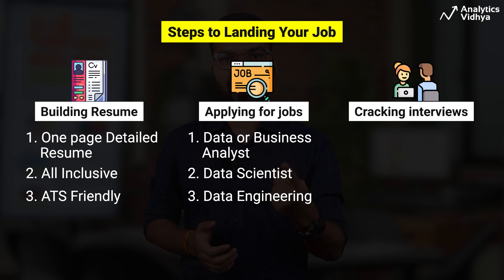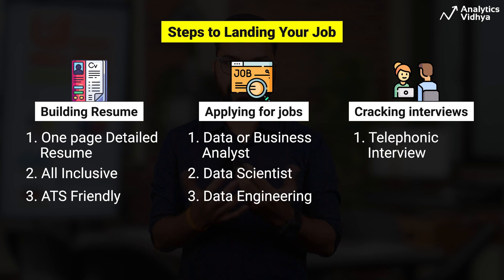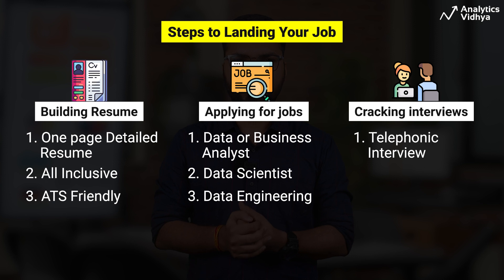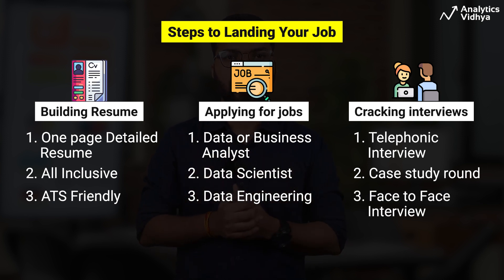If you follow steps one and two well, you will start getting interview calls. The first rounds are generally telephonic interviews — remember, you never get a second chance at making a first impression, so take that seriously. Some companies also include a case study round where you solve an assignment within a specific time; do not delay in completing it. The final rounds are generally face-to-face, where you are tested on technical and analytical skills as well as subject knowledge. Prepare well and be confident.